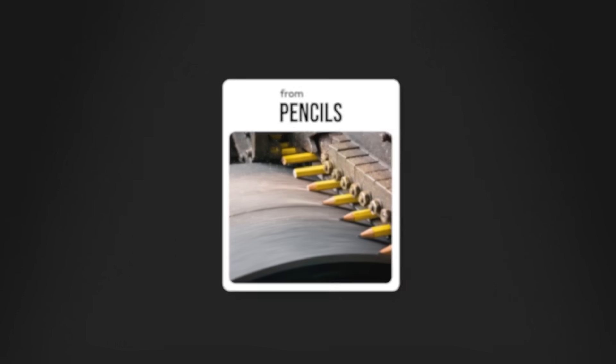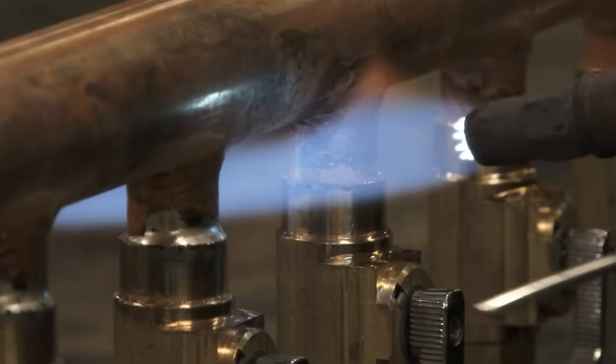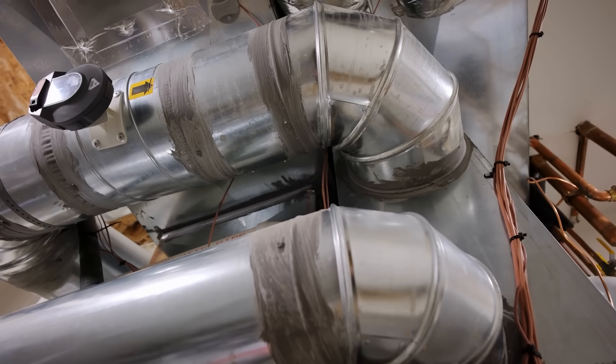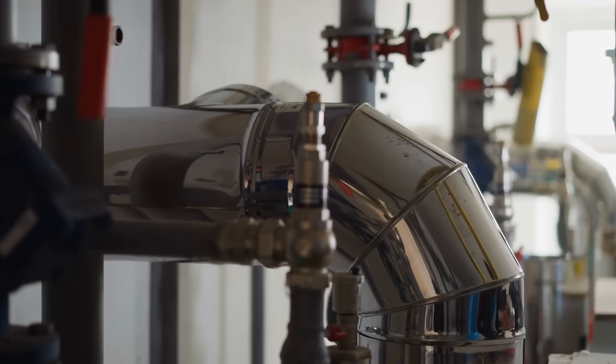High temperature heat is used for almost everything we make, from pencils to pipelines, turbines to textiles. So it's no surprise that industrial processes consume more energy than any other sector. Industrial heat pumps could help solve this problem, if they can reach next level temperatures.